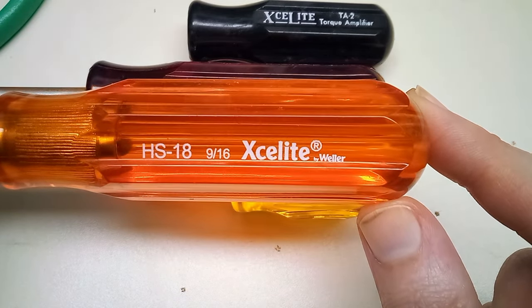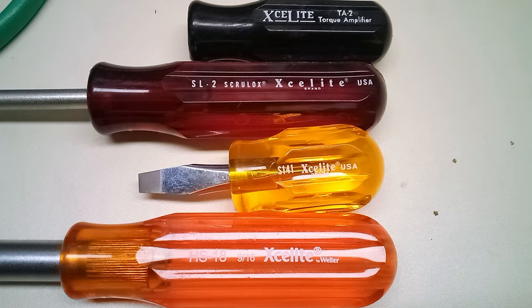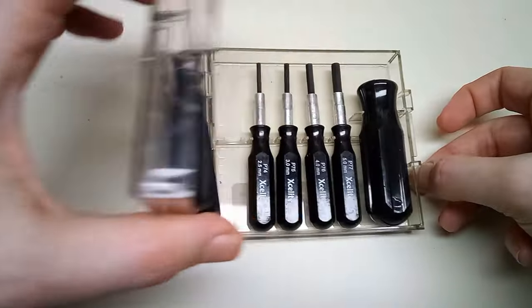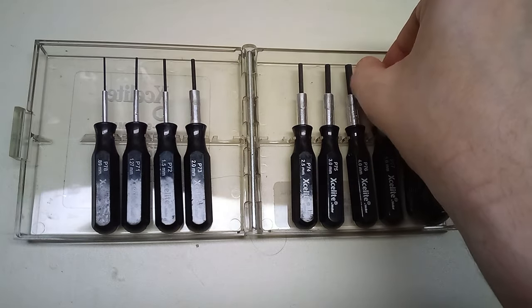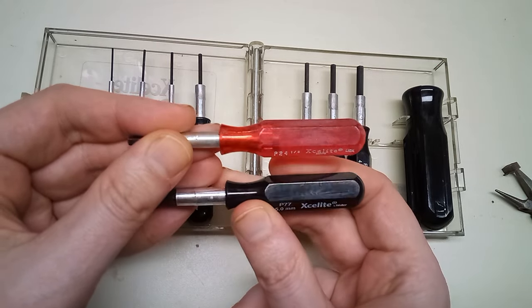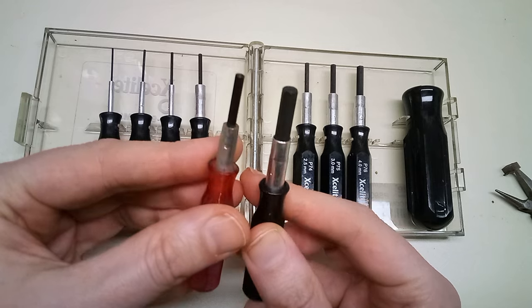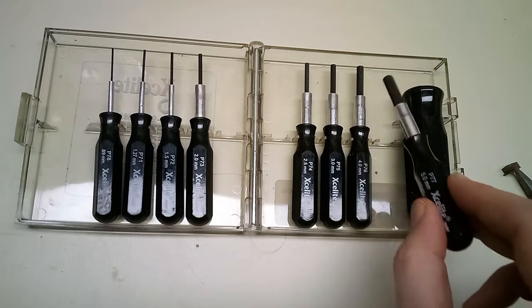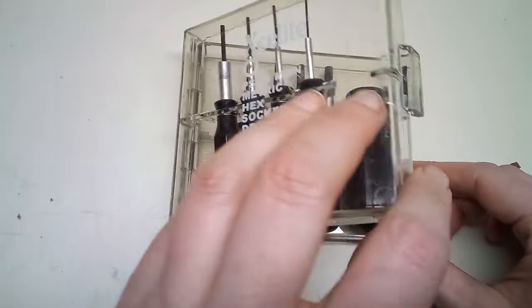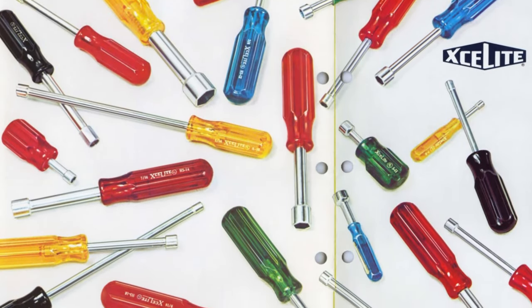I'm not sure why they did that — Exalite and Weller had always been two separate brands. In a totally shocking and completely unexpected move, Apex moved all of Exalite's manufacturing overseas. Honestly, the quality of the China-made Exalite isn't that bad; it seems to be the same quality as the USA-made stuff. The issue is they're still charging USA-made pricing for it. Today there's no mention of Exalite on Weller's website, so they may be separating the brands again. Apex still lists them as one of their brands, so I don't think they're killing off the brand, and Exalite tools are still widely available online.